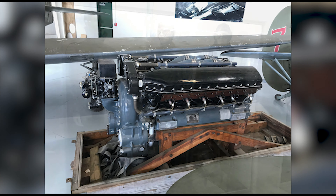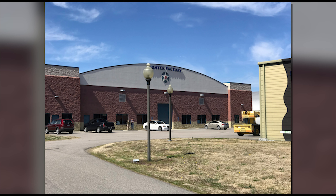The answer? Museums, like the one we'll be talking about today: the Military Aviation Museum.